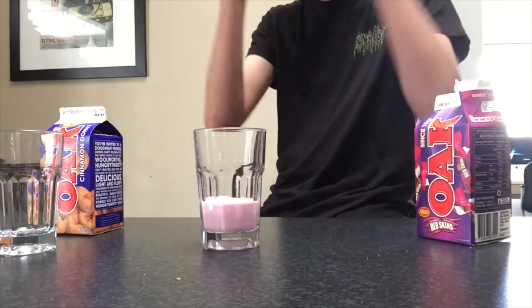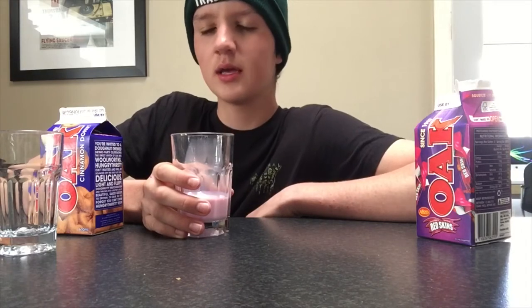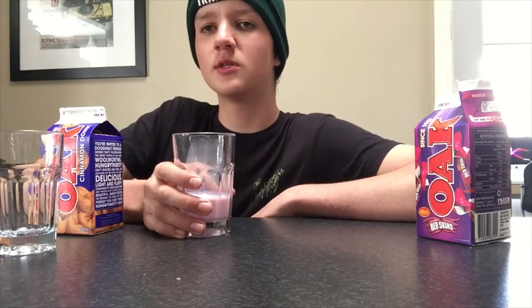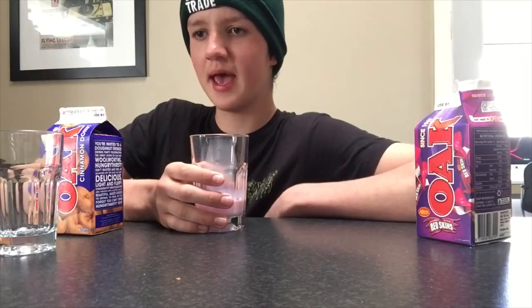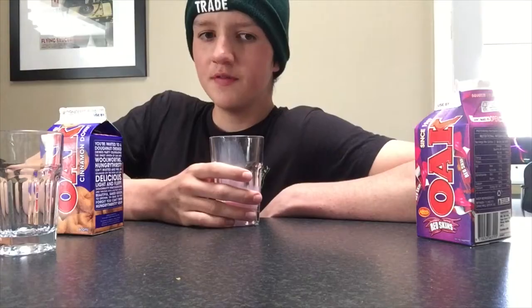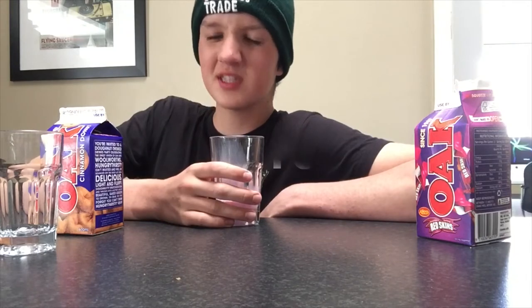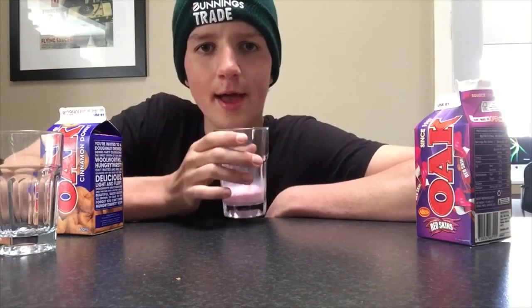Okay, here we go. It kind of just tastes like a strawberry milkshake, which is disappointing. Doesn't taste bad. It smells more like Redskins than it does taste like them. I'll give it a 7 out of 10. It's okay. Disgustingly good. The colour — it looks like strawberry milk. Yeah, it's okay. Now for the next one.